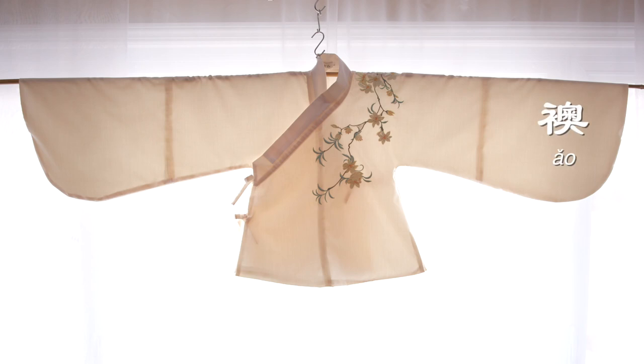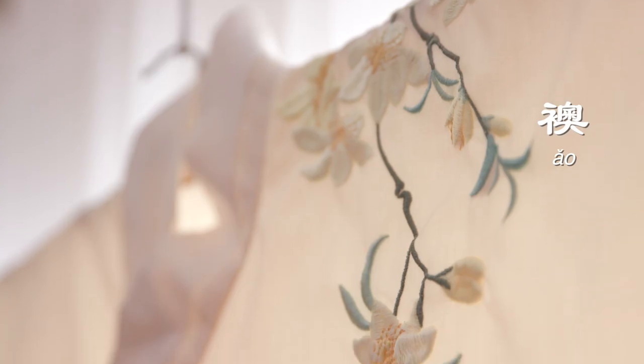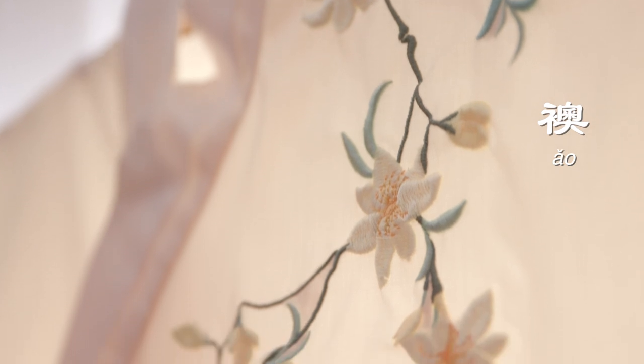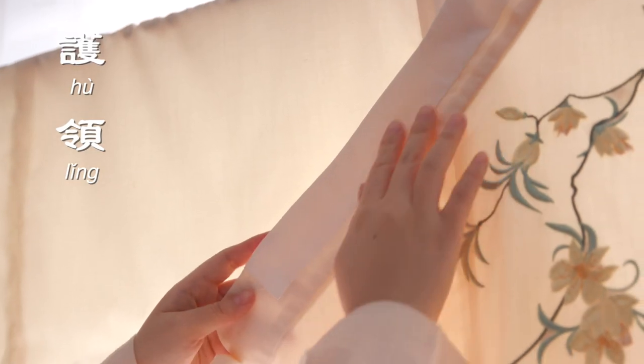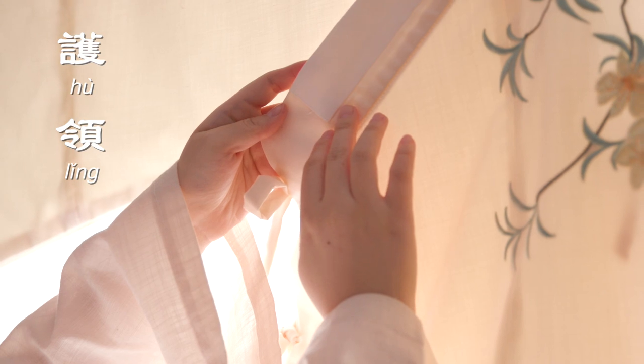Ao is defined as a top with lining. The length and collar styles have different variations. This is a typical cross-collar Ao. It has an additional white skinny strip of collar piece called hu ling, meaning collar protector. Ming Dynasty hu lings can be sewn on or taken off for cleaning.